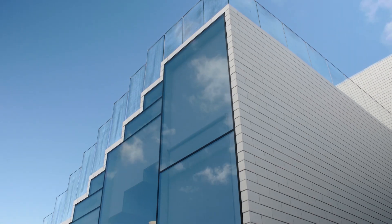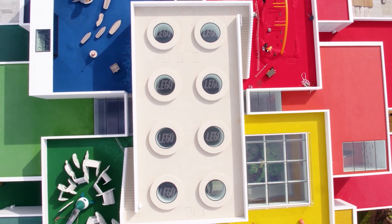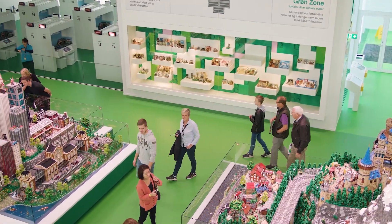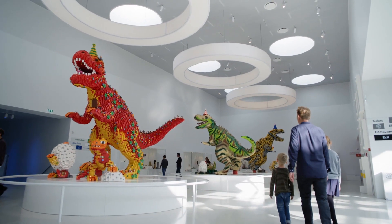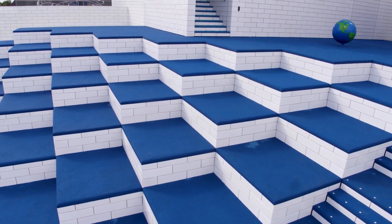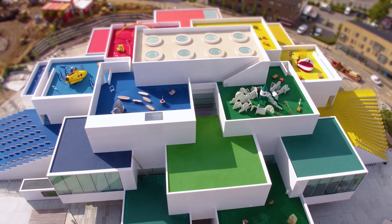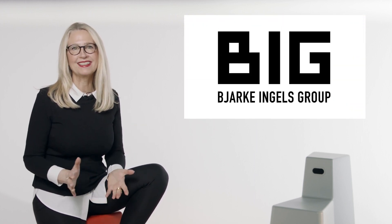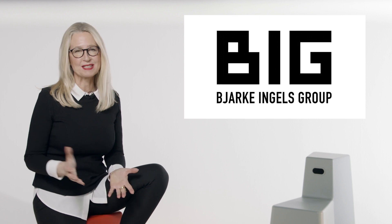Hello, I am Katrin Förster and today we journey to Billund in Denmark for an experience like no other. This is the LEGO House, created by the legendary architecture practice Bjarke Ingels Group, also known as BIG.